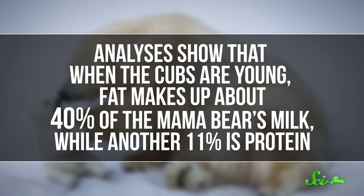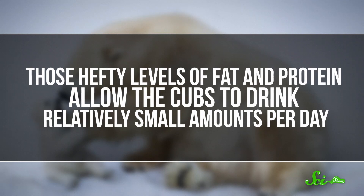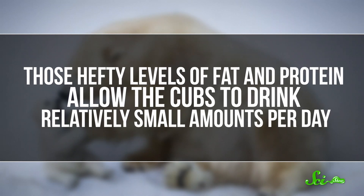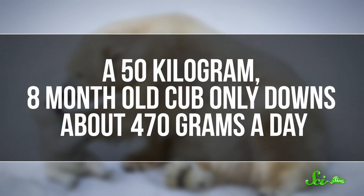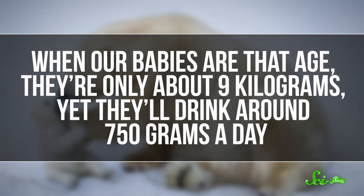Analyses show that when the cubs are young, fat makes up about 40% of the mama bear's milk, while another 11% is protein. Those hefty levels of fat and protein allow the cubs to drink relatively small amounts per day. A 50-kilogram, 8-month-old cub only downs about 470 grams a day. When our babies are that age, they're only about 9 kilograms, yet they'll drink around 750 grams a day.